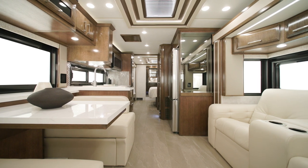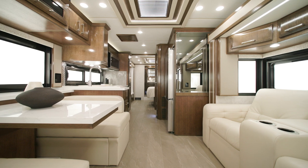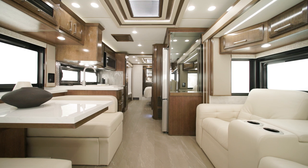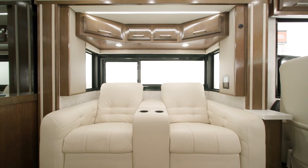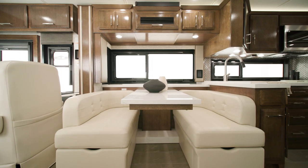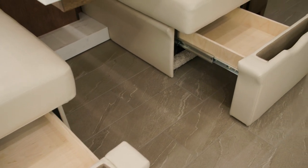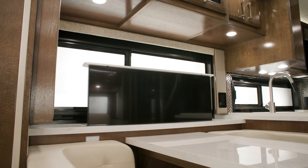There are four décor options for the New Air, including two that are new for 2024: Briarcliff and Pearson. Pearson is modeled here throughout the coach. The New Air offers a variety of furniture configurations to make the most of your space — here you see 74-inch theater seats, and across from these is a euro booth dinette. Additional storage is available underneath the dinette.